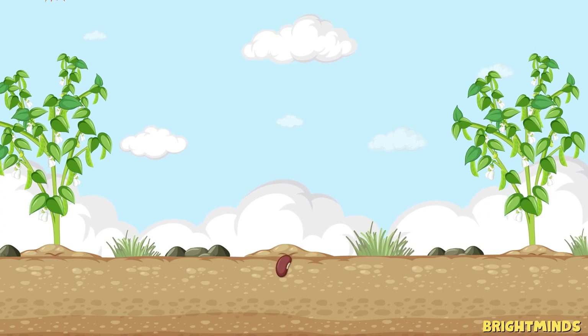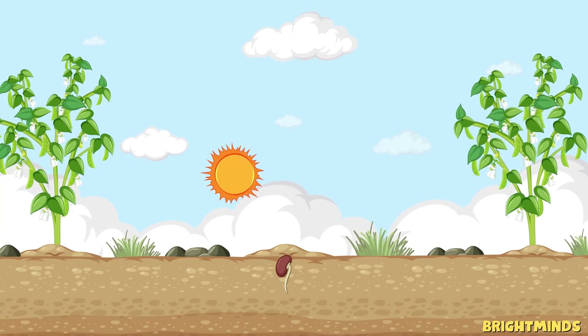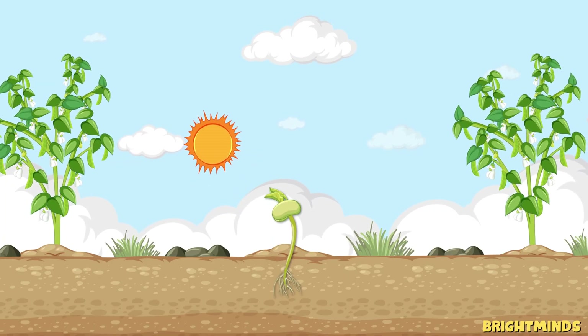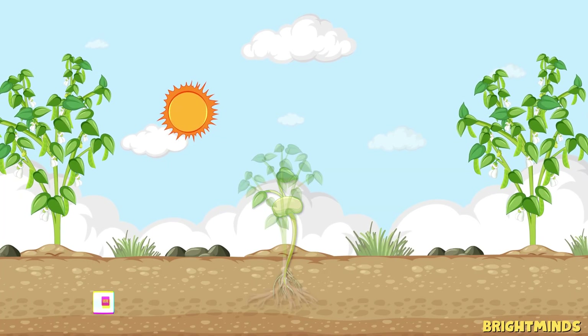So next time you see a tiny seed, remember — you're looking at the start of something amazing. From seed to sprout, from flower to fruit, the life cycle of a plant is one of nature's greatest stories. Thanks for joining this adventure.